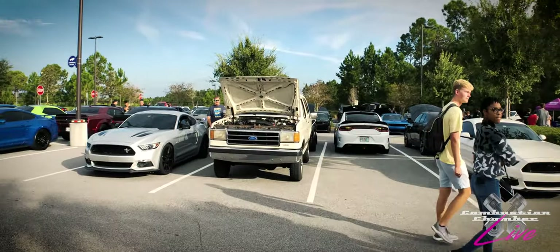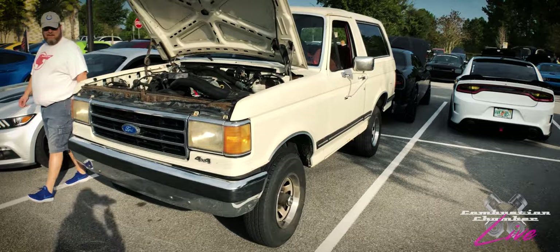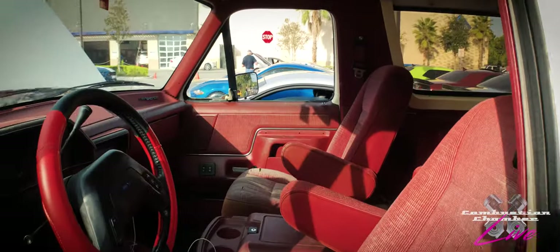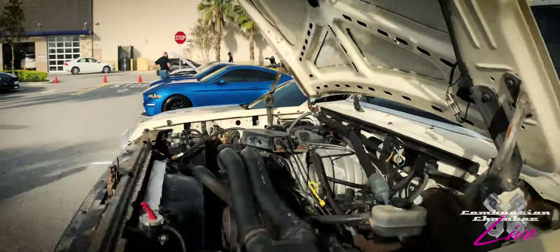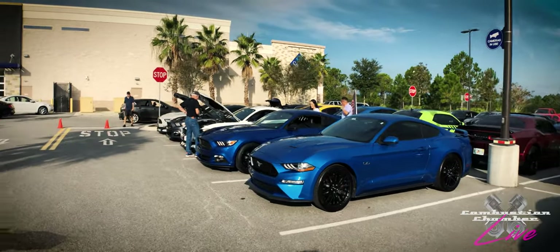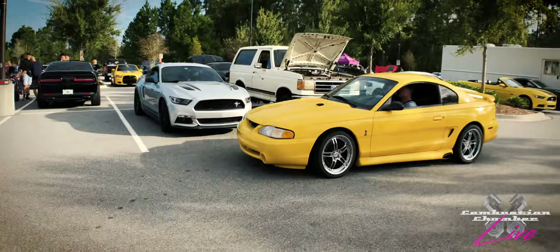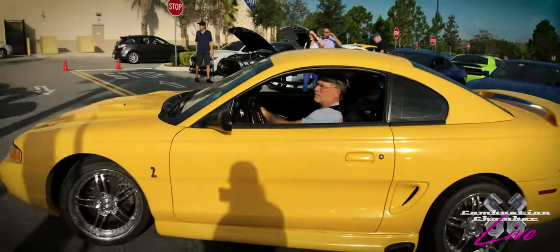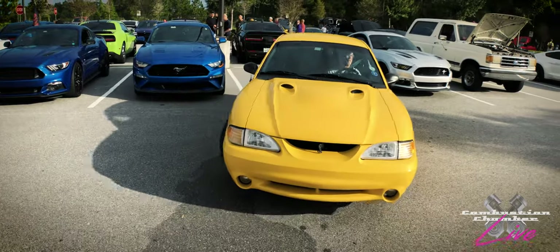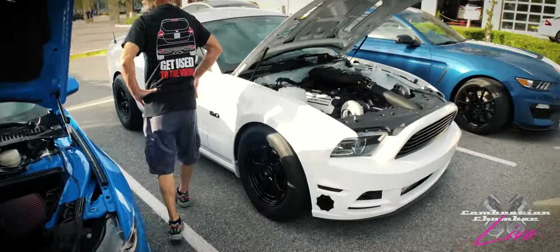We've got the OJ Simpson getaway mobile here today. No blood evidence. If the glove doesn't fit, you must acquit. Hope the owner doesn't mind me making some jokes about the Bronco — that's just the era I grew up in. The owner's fixing it up and driving it around, which I think is pretty cool. And even more Mustangs everywhere — in fact, here comes an older Cobra right behind me.